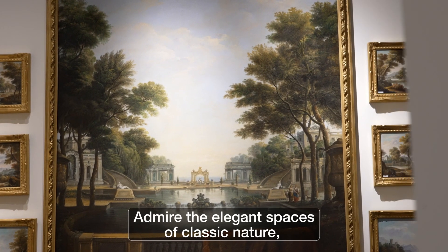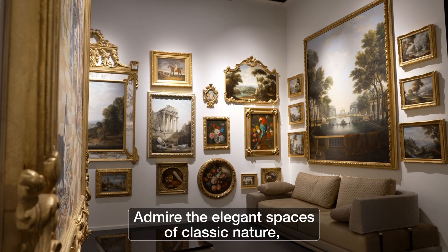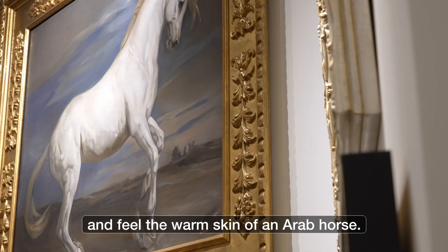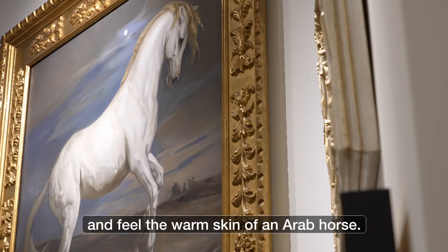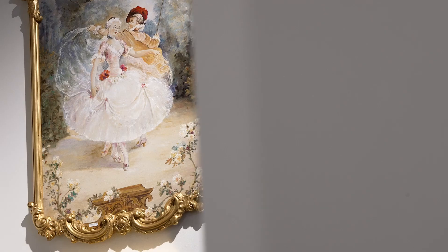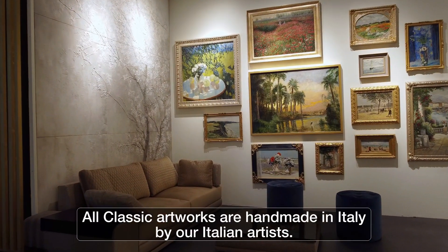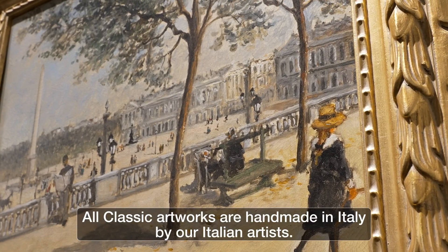Admire the elegant spaces of classic nature. Smell the scent of our delicate flowers and feel the warm skin of an Arab horse. All classic artworks are handmade in Italy by our Italian artists.